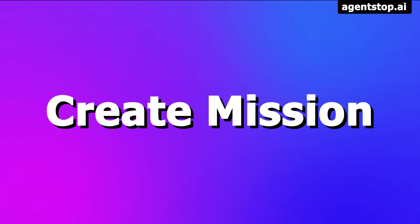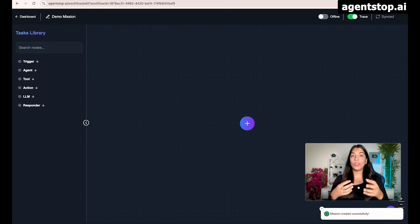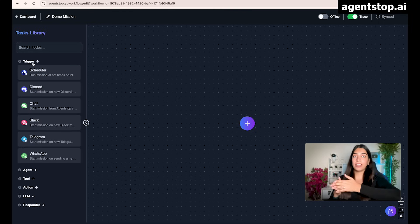Let's create a new mission — I'm just going to call it 'demo mission.' In any mission or AI automation, we want to have different small tasks to be accomplished: first do this, then do this, then do this. We have to do this one-time setup. The first thing is to tell how we are going to trigger our mission. We can trigger it by a Discord message, or every time a message comes on Slack, Telegram, or WhatsApp. Or maybe schedule the mission — weekly, bi-weekly, and so on. There are a lot of possibilities and more will be added.